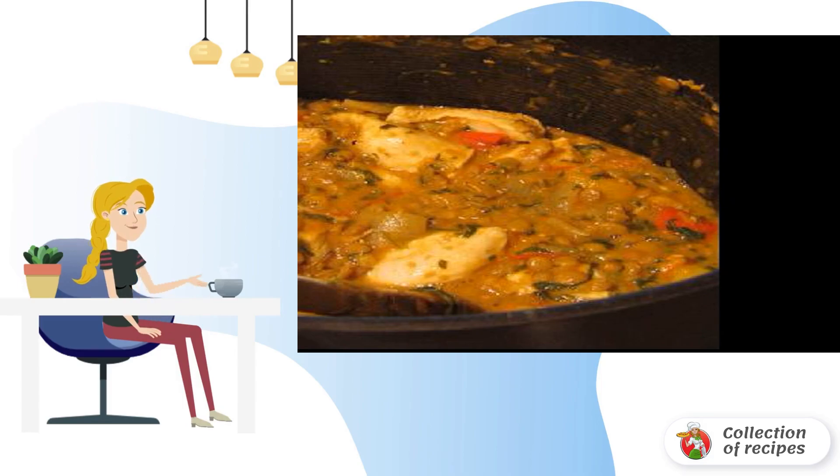Add the juice from one pineapple disc. After 20 minutes, add the sliced pineapple and lime juice. Cook for another 10 minutes.